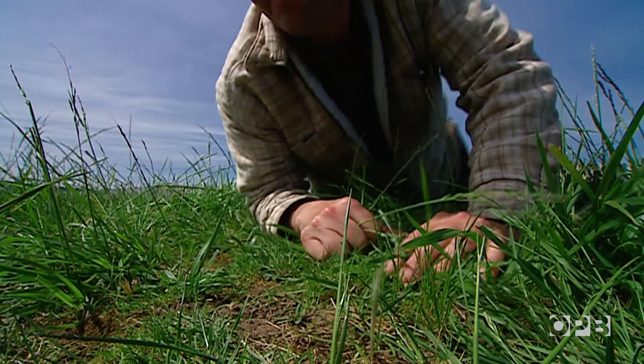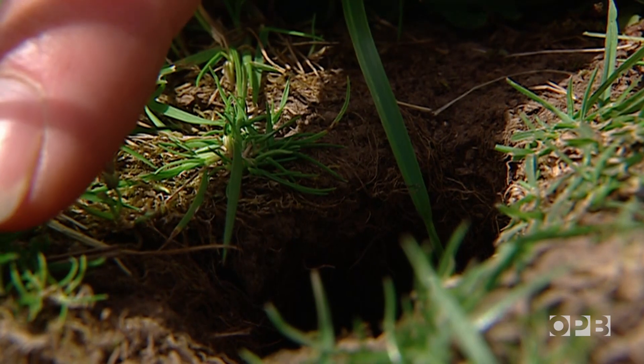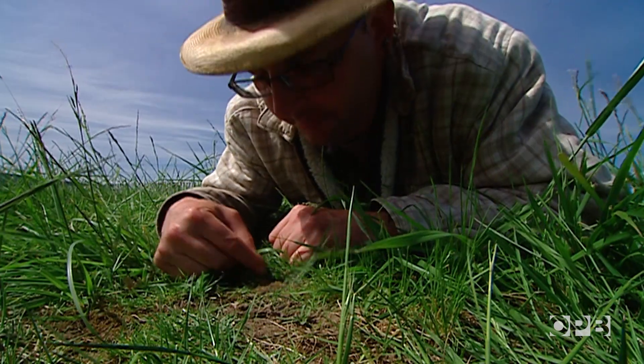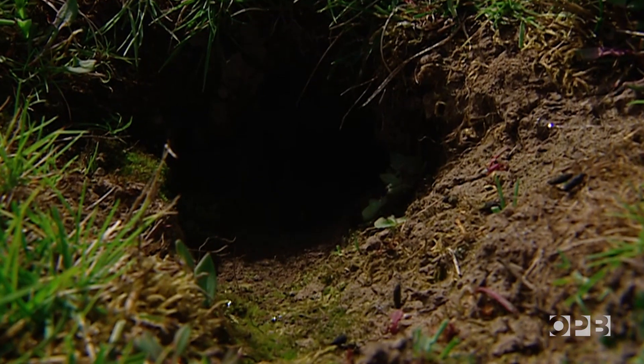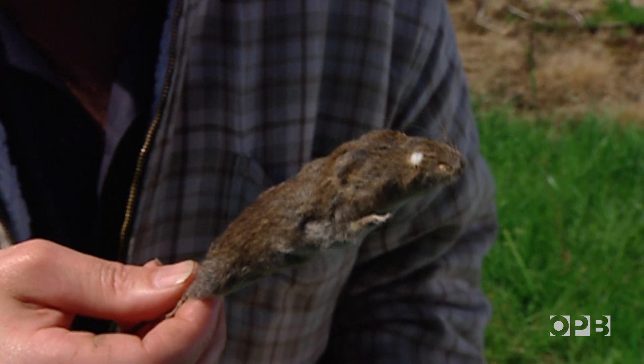But it's not the tiny organisms that grab the attention of Oregon State University soil scientist James Cassidy. It's the creatures that left fields full of these holes. This is a vole — for all intents and purposes, just a little mouse. The gray-tailed vole is the most common vole in the Willamette Valley, and it has adapted well to life underground.